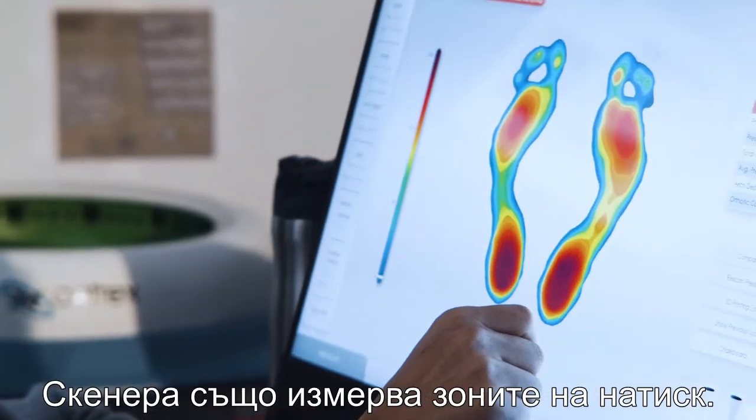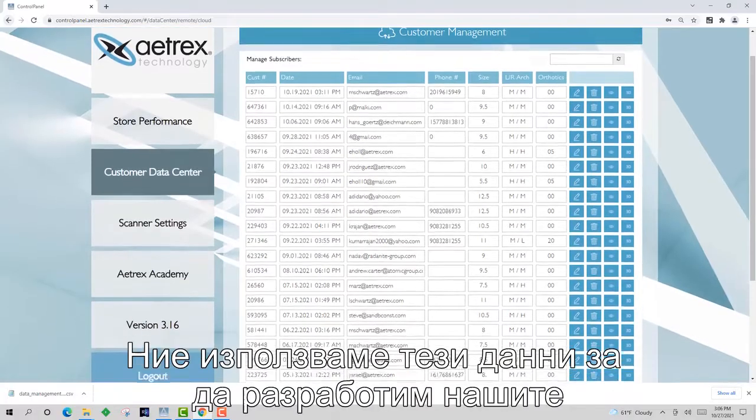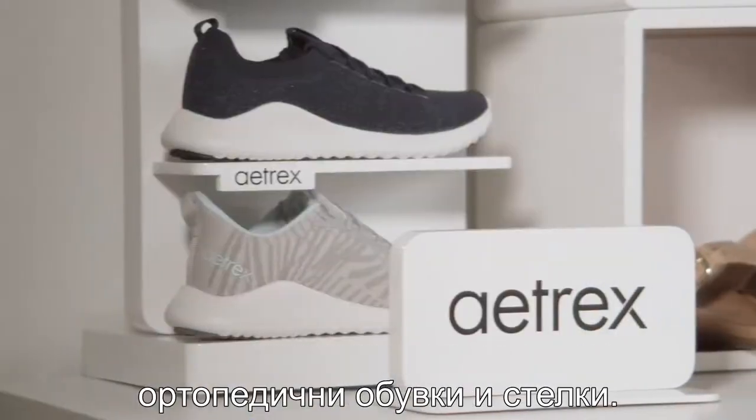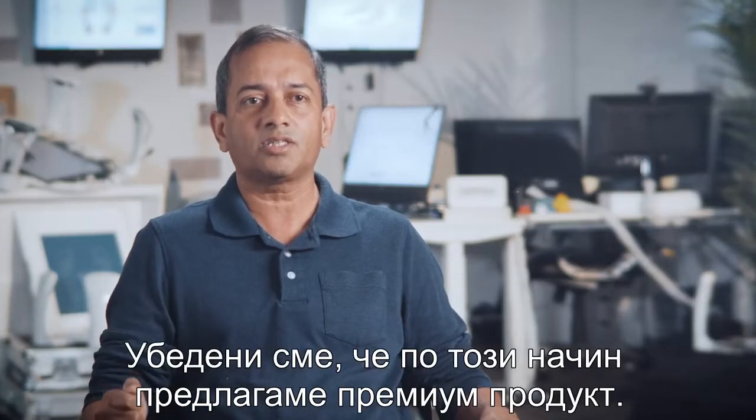They also gather your pressure data on your foot to help us know where you would be prone to discomfort or pain. We use all of this data to develop our shoes and orthotics, and we are confident this process leads to superior products.